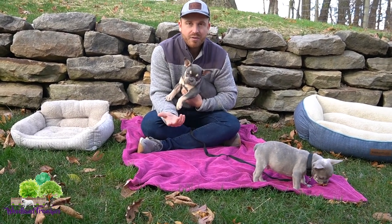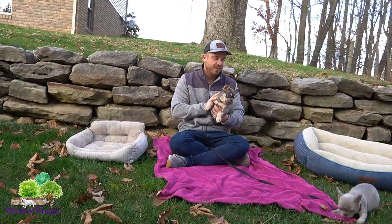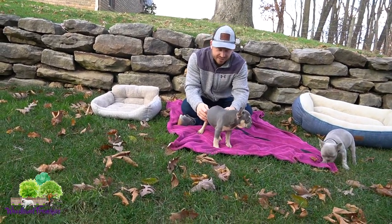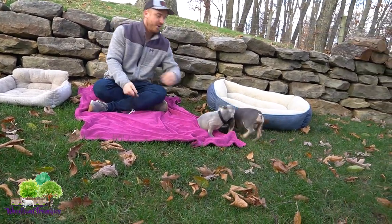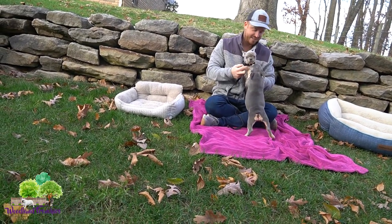Another thing people say is that with a mixed breed — a French Bulldog crossed with a Boston Terrier — you're not going to have as many health issues. By mixing different breeds, genetically they feel that's another reason to go with a Frenchton. I'd love to hear your reasoning in the comments — would you choose a Frenchton or a French Bulldog?